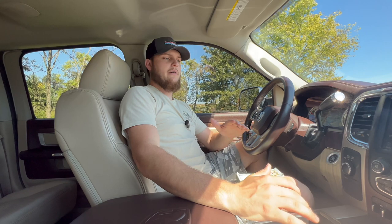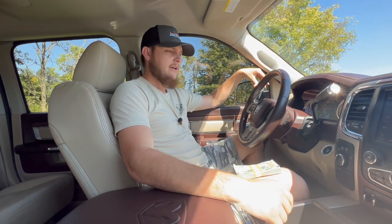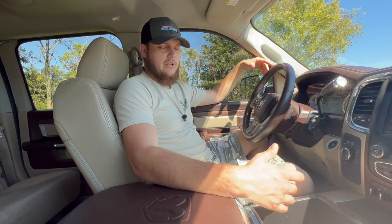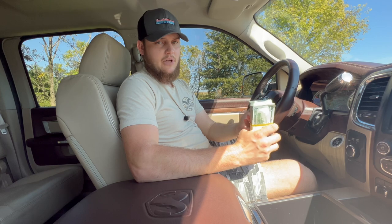If you want to enter to win this thing, it's very simple. We've got more photos on the website if you want to go check those out, and we've got a walk-around video of the truck on YouTube. The 2015 Laramie Mega Cab comes with ten thousand dollars in cash.